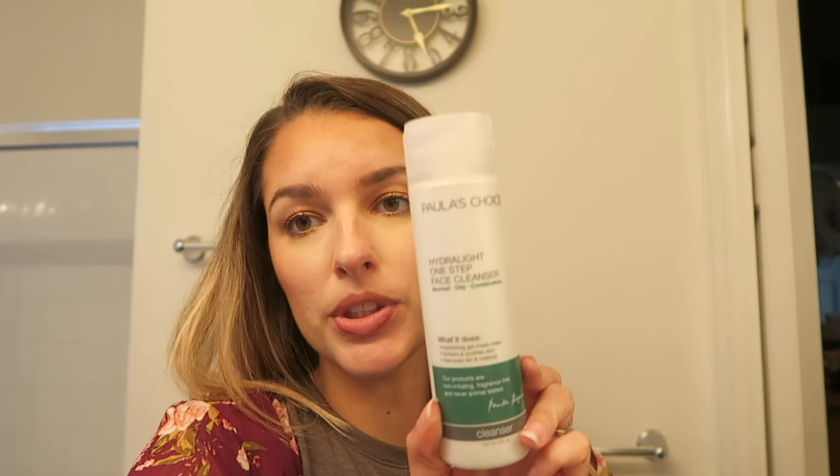I've been trying out a new skincare product for about two months. I stopped talking about skincare because nothing was really working, and I am on medication — Spironolactone — which has helped a lot and is finally starting to work. This cleanser is amazing: it's the Paula's Choice Hydralight One Step Facial Cleanser for normal, oily, combination skin. It's a refreshing gel that rinses clean, softens and soothes skin, removes dirt and makeup, and is fragrance-free and never tested on animals. It's just a really nice light gel that does break up the makeup. I also found a new makeup remover I love — it's Boscia's Makeup Breakup Cool Cleansing Oil. I got the travel size online, ordered it through Ulta maybe, and it worked really well.